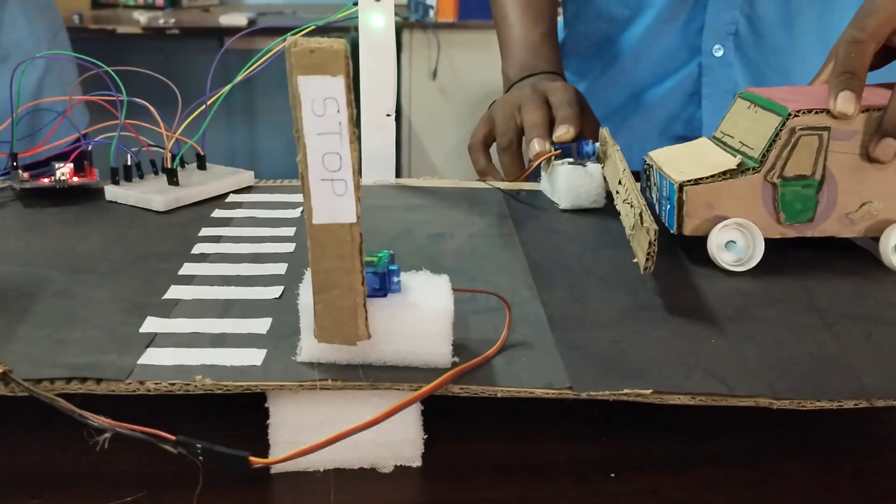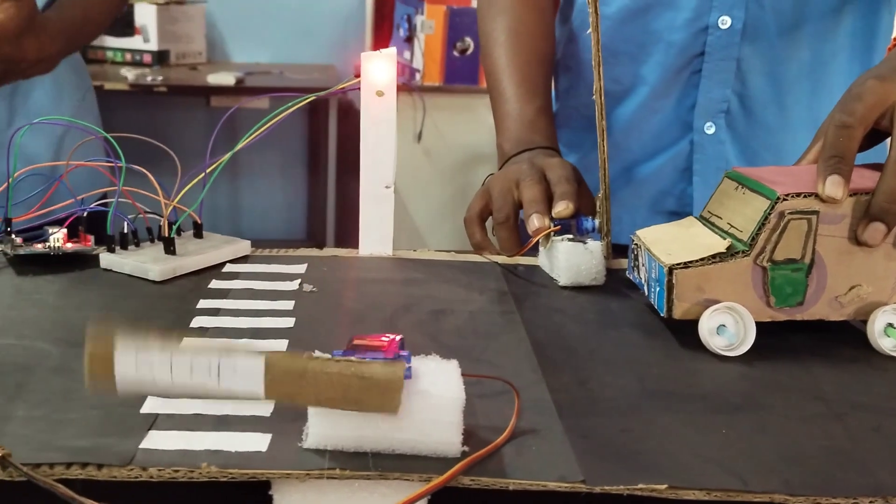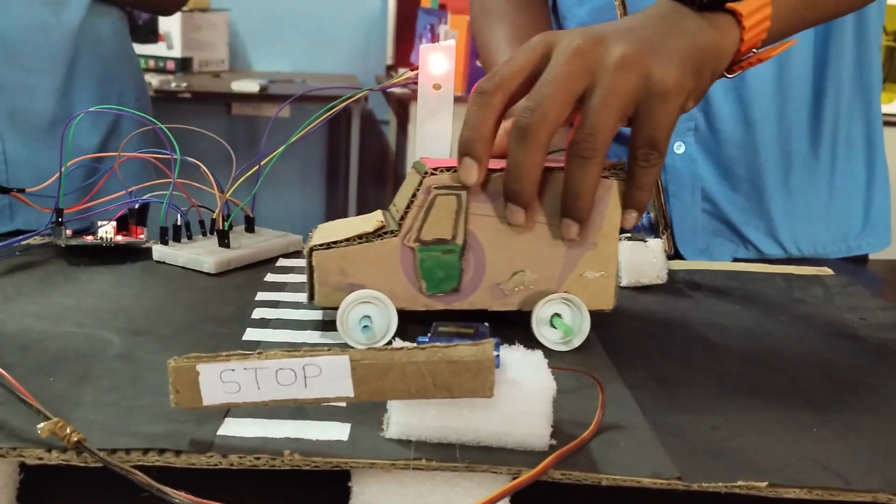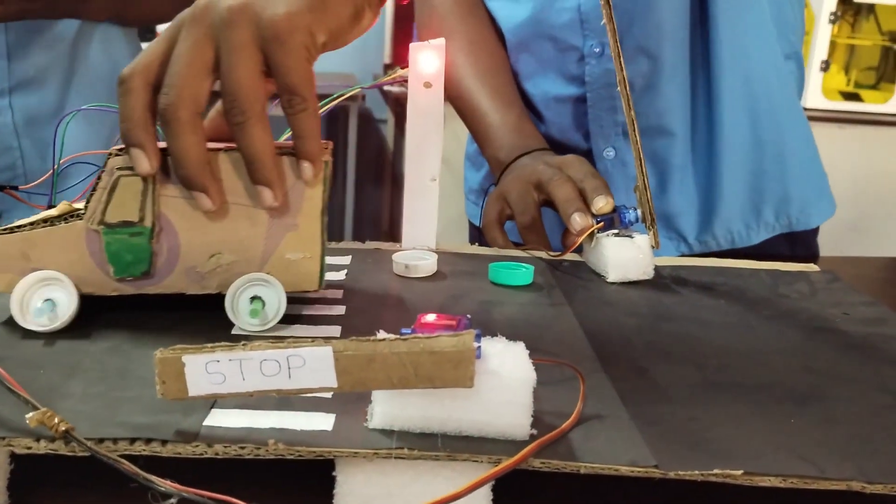When the vehicle gate is closed for 10 seconds, meanwhile the Zebra Crossing gate gets opened for 10 seconds. Then the vehicle gate gets opened and the Zebra Crossing gate will be closed.